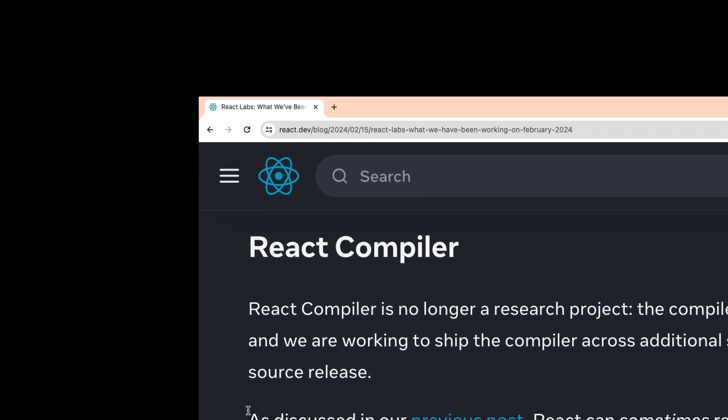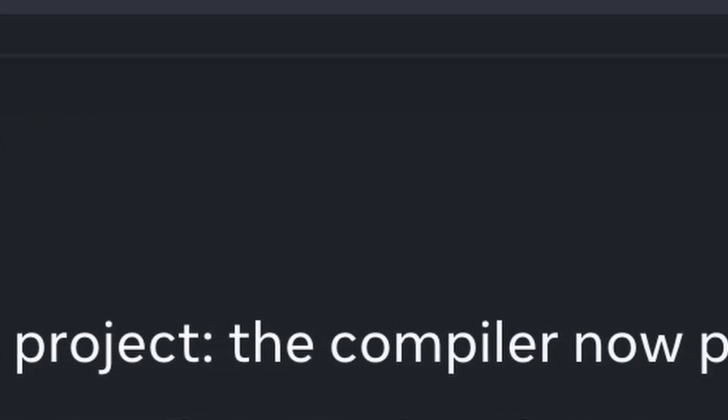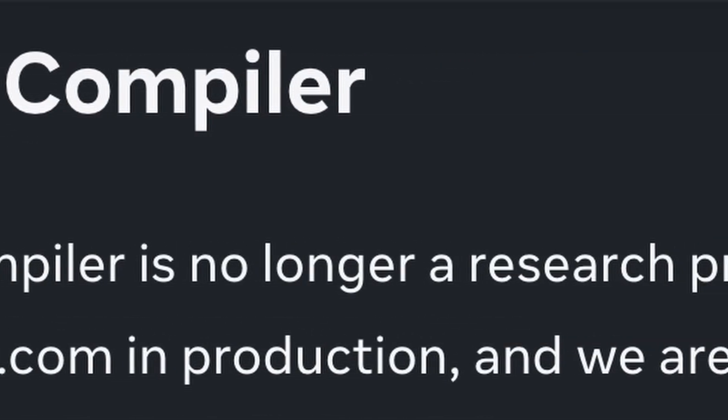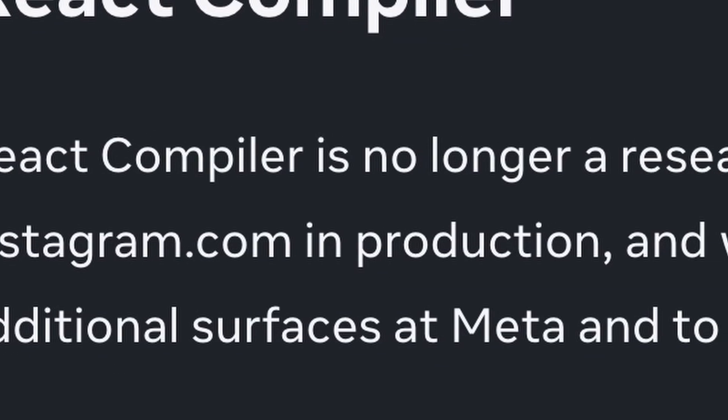The first thing they discussed is the React compiler. They wrote: React compiler is no longer a research project. The compiler now powers Instagram.com in production, and they are working to ship the compiler across additional surfaces at Meta.